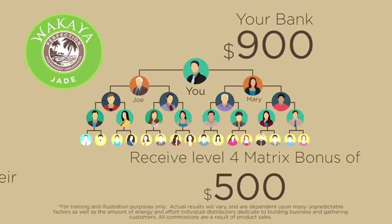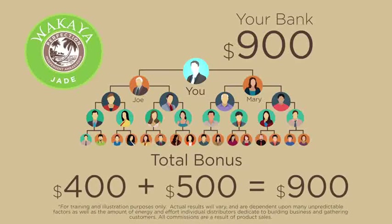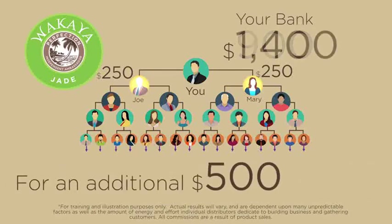You'll also receive override commissions on personal purchases of level 4 ambassadors, as well as their retail and preferred customers. So we're looking at a total bonus of $400 plus $500, now equaling $900. When Joe and Mary complete level 4 of their matrices, you will receive a 50% matching matrix bonus of $250 each, for an additional $500.